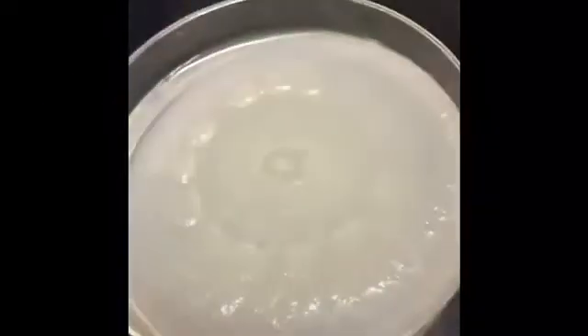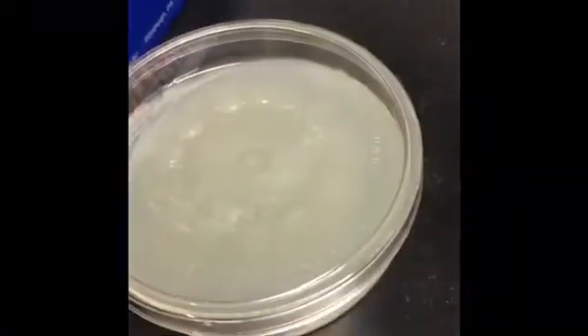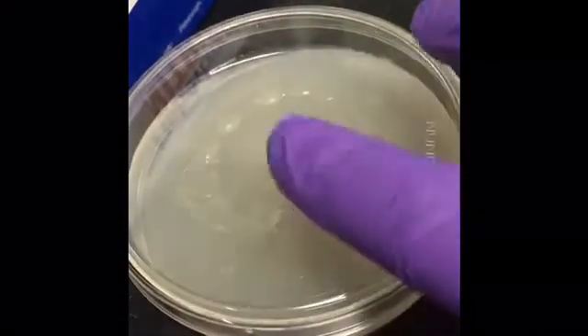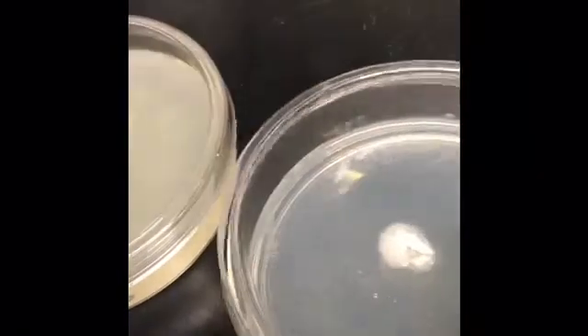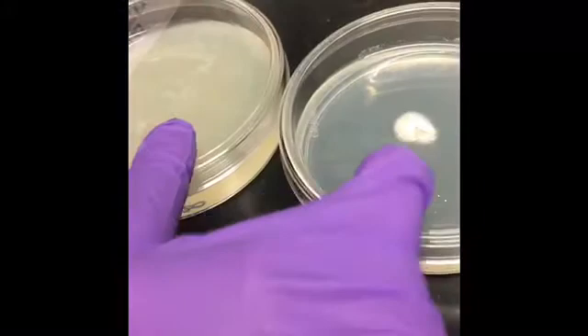My approach was to select a type of bacteria — the one that I have here. This is a soil bacteria that is non-pathogenic and is found in most soils everywhere in the world. This is a type of fungi that is also non-pathogenic, and I combined this fungi and this bacteria.